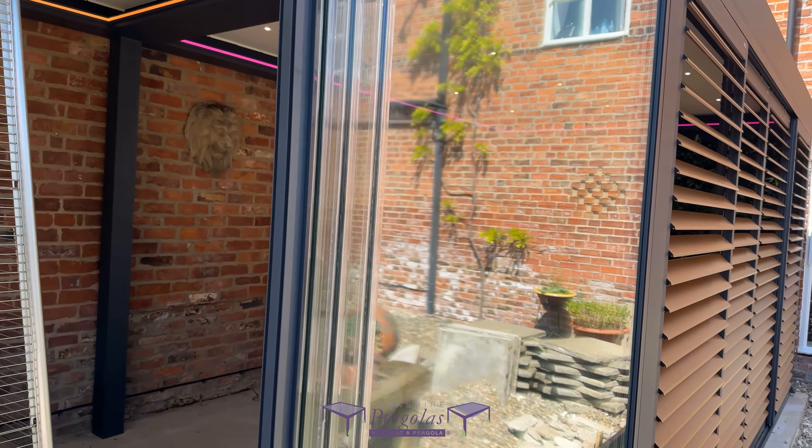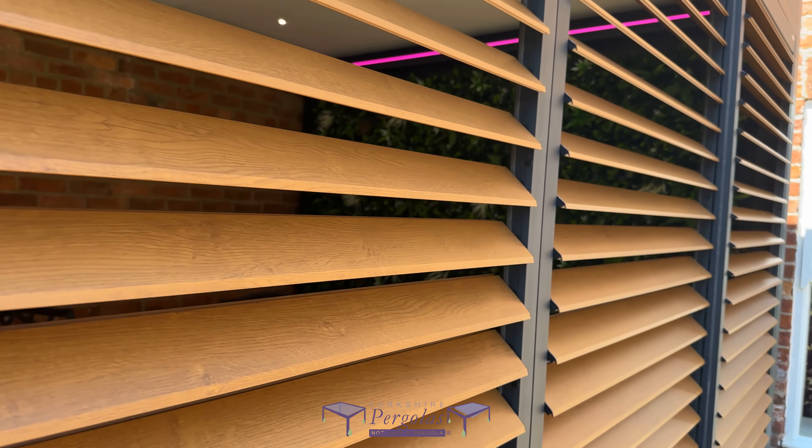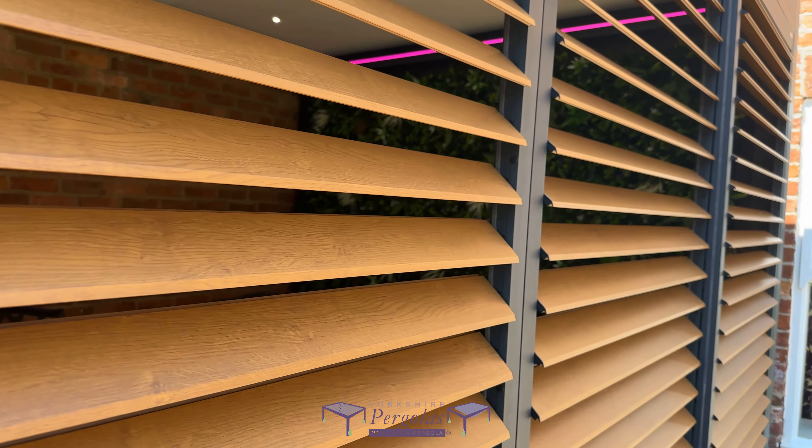With the glass panels pushed back, you get this beautiful open aspect to the garden. Then along that bottom section we've got our aluminium sliding wood grain louvred doors.